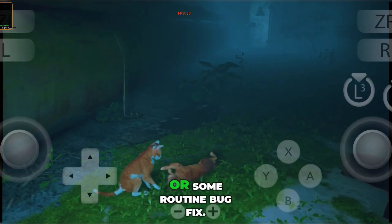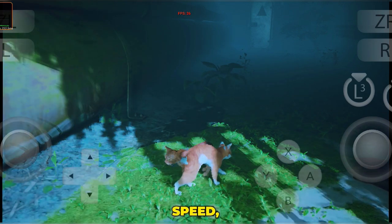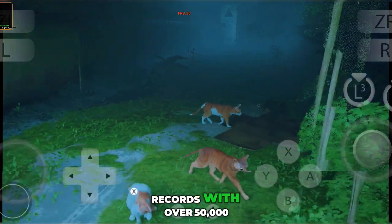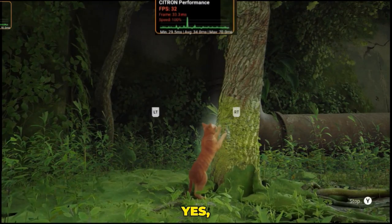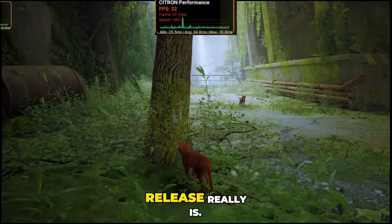This isn't a minor patch or some routine bug fix. This is a full-scale evolution, built for stability, speed, and precision. In just two days, this update shattered records with over 50,000 downloads — yes, 50,000 downloads in 48 hours. That's how massive this release really is.